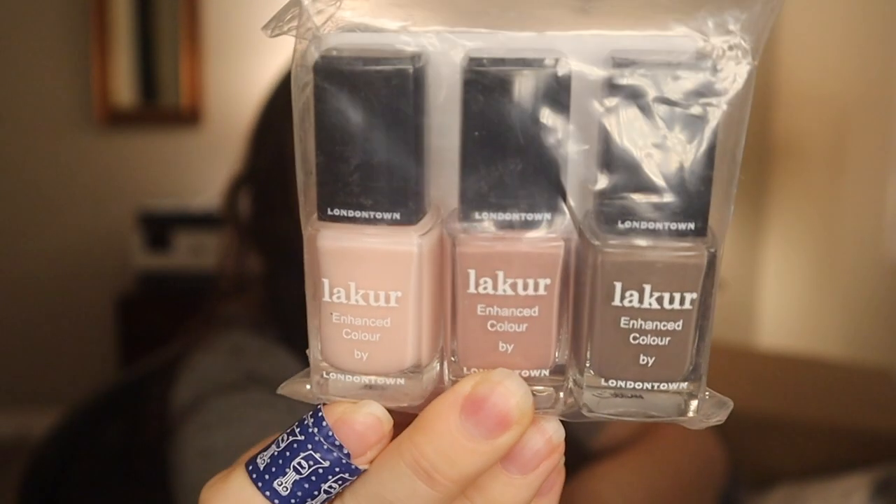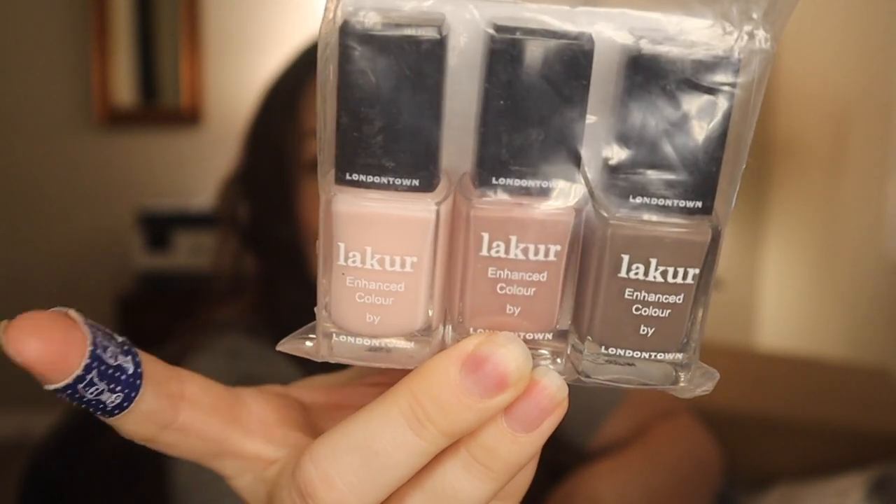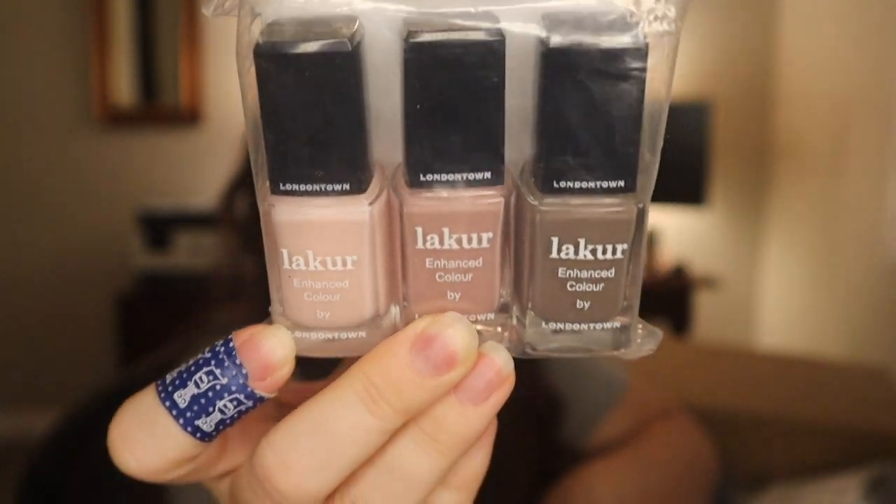I am loving the London Town Lacquer nail polishes and they had a trio of nudes, so I got this — excuse my little boo-boo there. I got in a fight with a conditioner bottle in the shower and the conditioner bottle won. Anyway, I got this little three pack. I'm excited. I'm returning to work on Monday after maternity leave, so I want to do my nails before I return to work.